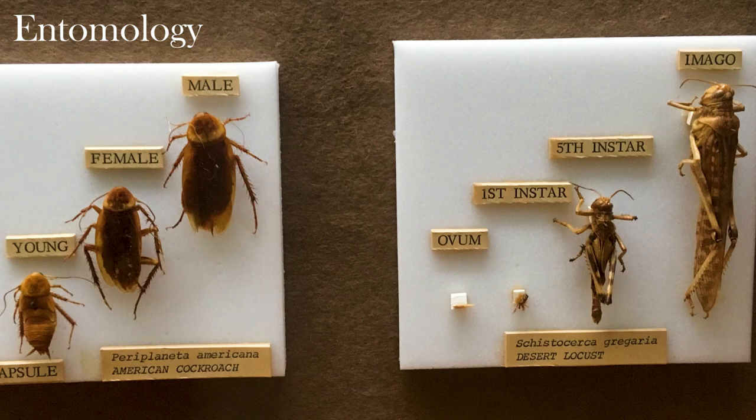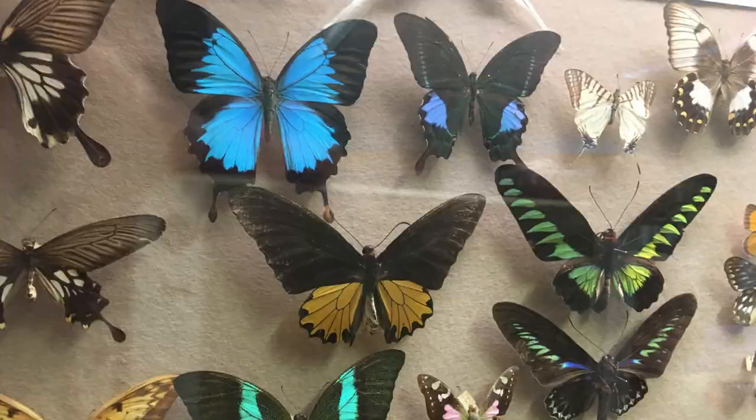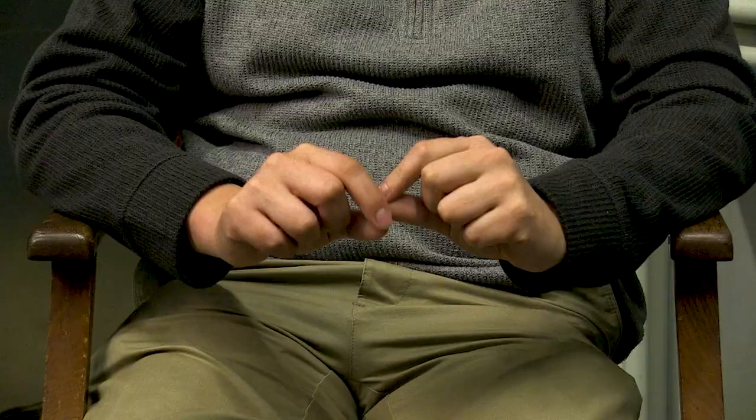We've got four to five hundred thousand entomological specimens. They range from the largest butterflies in the world, which are bigger than your hand, to really tiny bugs — true bugs — that are barely visible to the naked eye, like a pinprick. If you balance one on the head of a pin, it would happily sit there. So the full range of sizes.